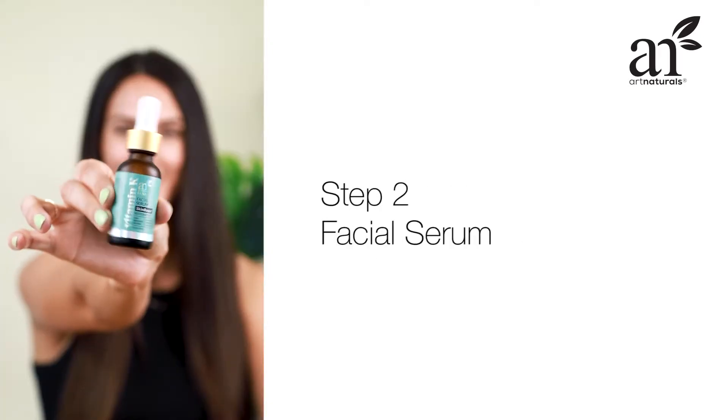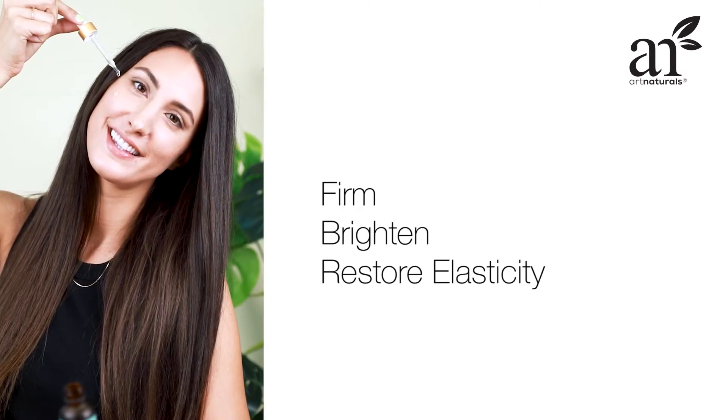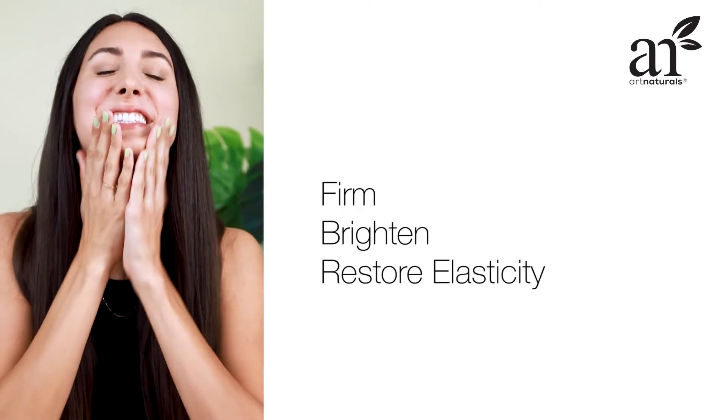Next, the Facial Serum. This serum helps firm, brighten, and restore elasticity with a concentrated dose of Vitamin K.